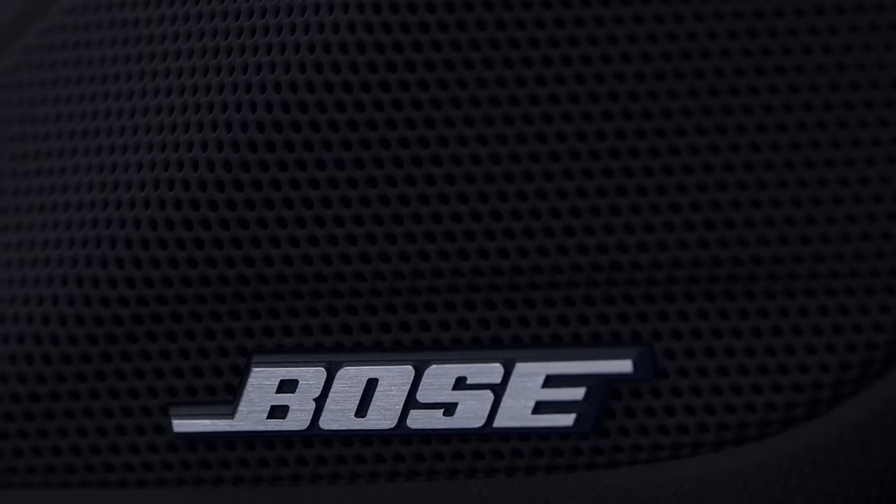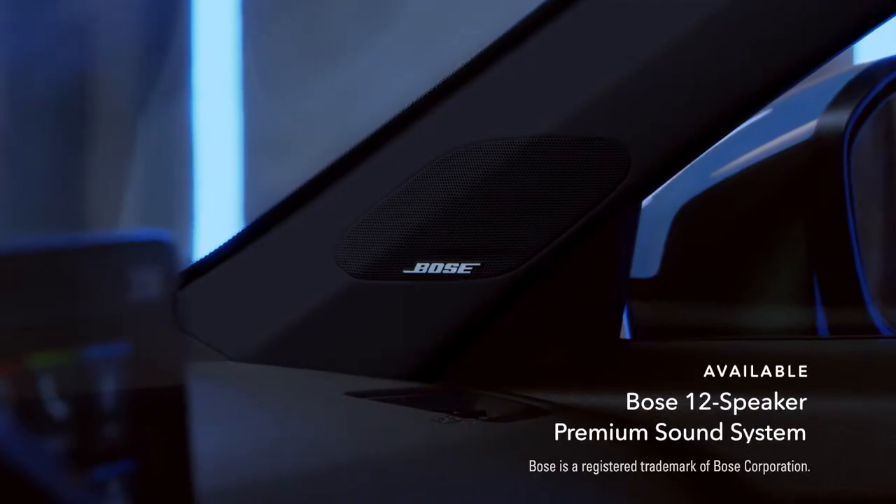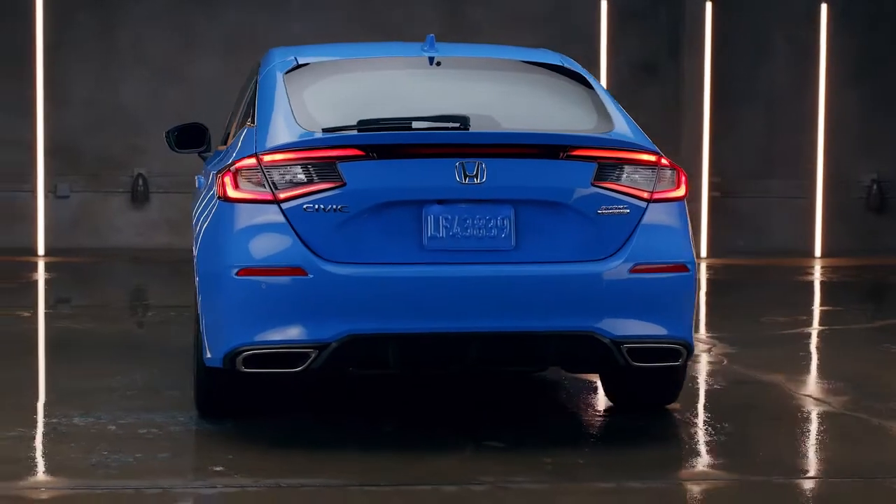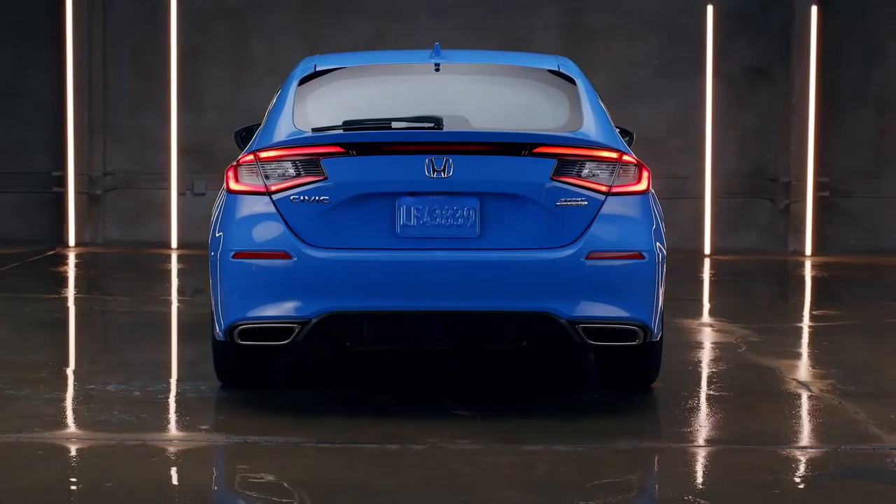It also sounds as good as it looks, especially when you've got an available 12-speaker Bose premium sound system. The legend continues with the Civic Hatchback from Honda.